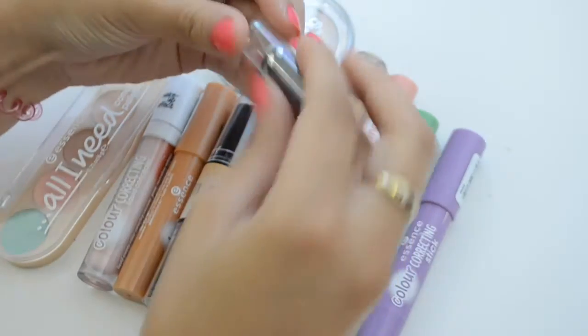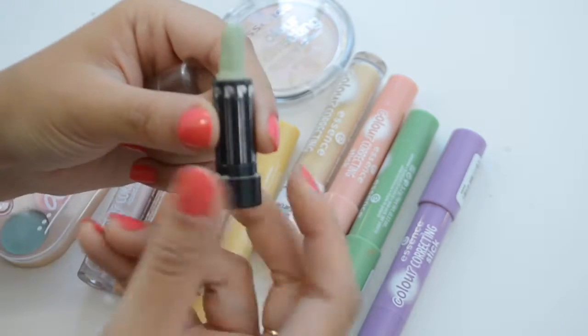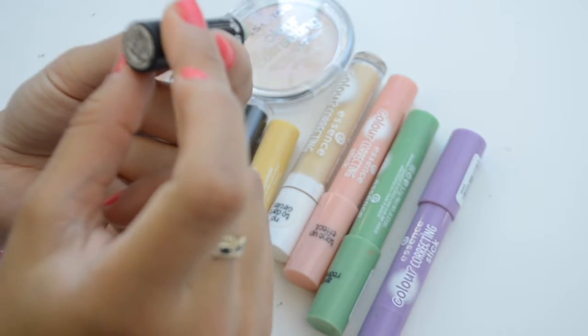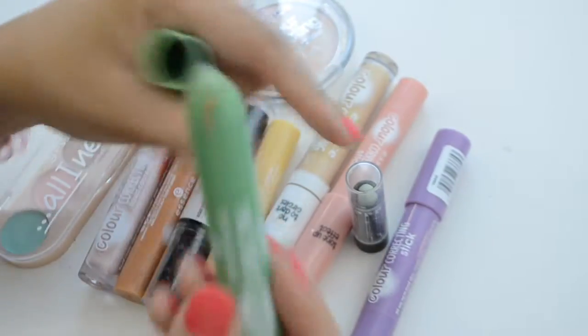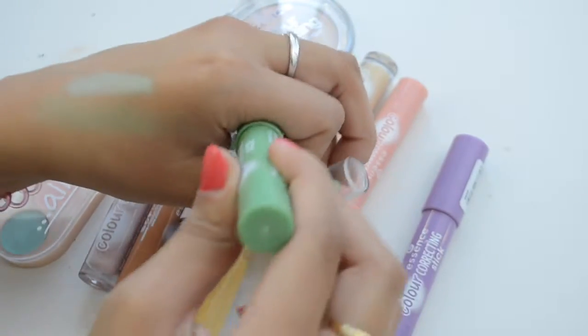I'm just going to start off with something that is not the same brand. This is Physician's Formula — this is probably so old. It's the Cover Green Gentle Cover Color Corrector from Physician's Formula. I feel like this actually works okay, but it's so old that it scares me. As compared to the Essence Green, I think I'm going to get rid of the Physician's Formula just because it is so old.